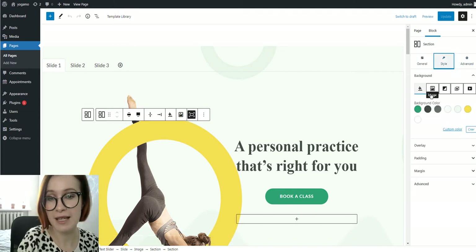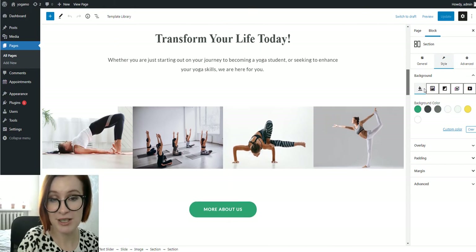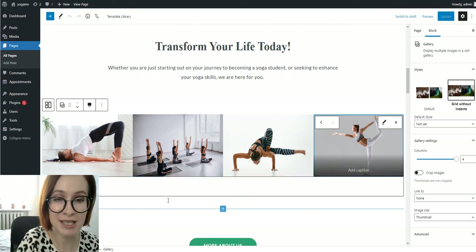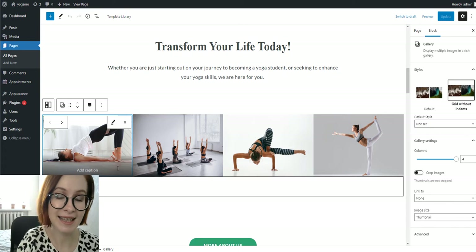It's also easy to replace the slider with an image or even video. As humans, we are very visual beings, so images not only draw our attention but also spark emotions. If your site has captivating imagery, there is a good chance of people viewing and clicking through it.